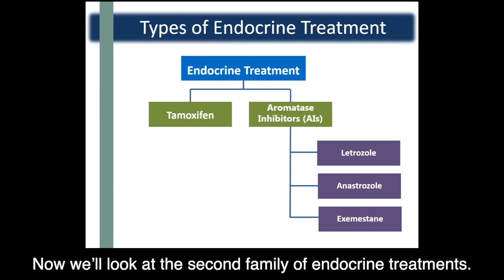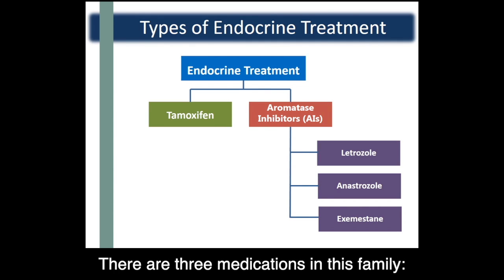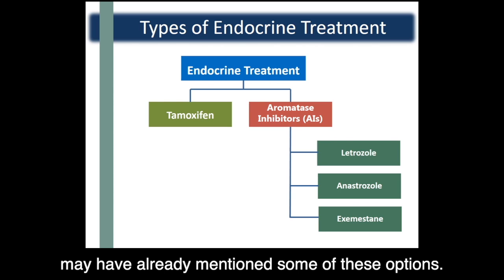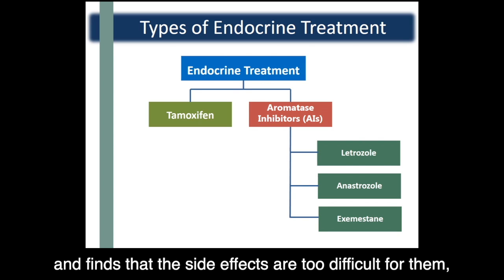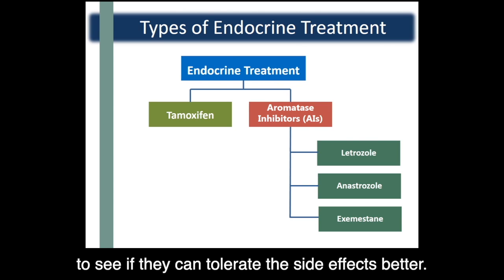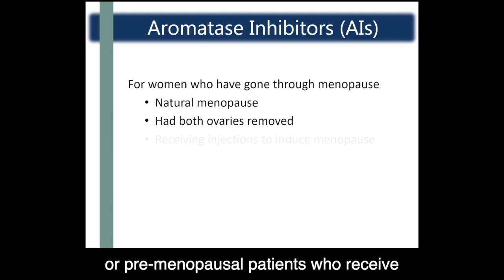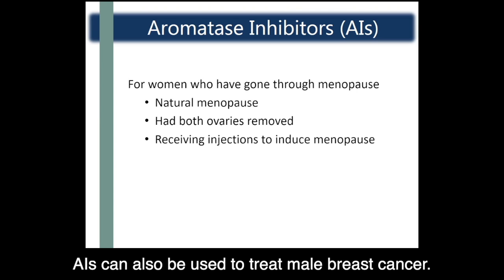Now we'll look at the second family of endocrine treatments: aromatase inhibitors, or AIs for short. There are three medications in this family — letrozole, anastrozole, and exemestane. These medications all work the same way, but if a patient finds that the side effects are too difficult, they may be switched to another medication in this family to see if they can tolerate the side effects better. AIs are recommended for women who have gone through menopause, including patients in natural menopause, patients who have had their ovaries removed, or pre-menopausal patients who receive medication to stop their hormone production. AIs can also be used to treat male breast cancer.